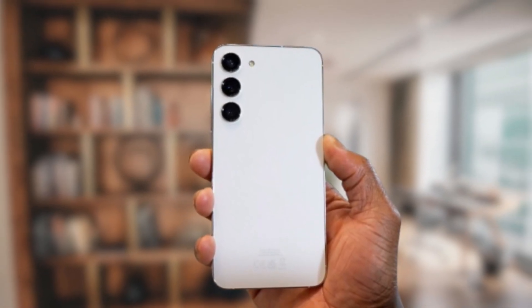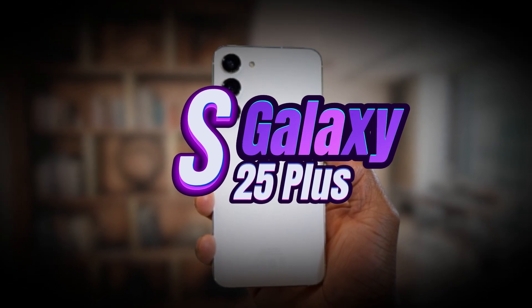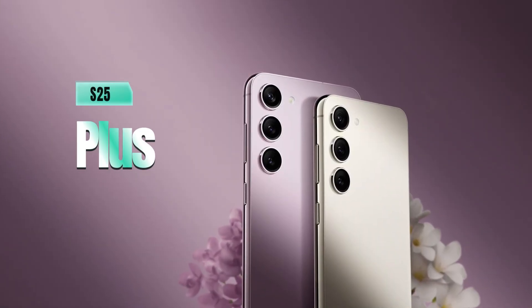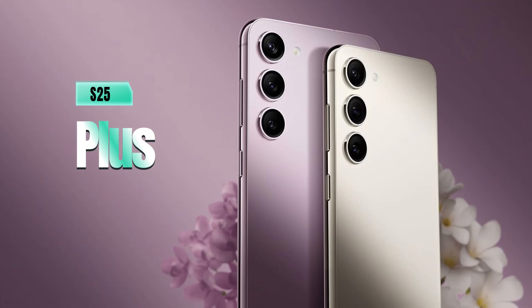Today, we're diving into some exciting news surrounding Samsung's upcoming Galaxy S25 Plus and its powerhouse chipsets. Samsung's flagship Galaxy S series always gets tech enthusiasts buzzing, and the S25 Plus is no exception. Let's explore the latest leaks and see what makes this phone special.